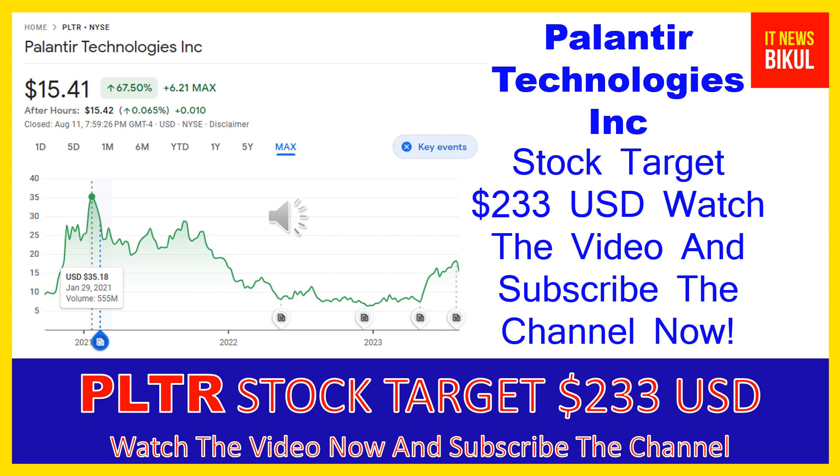Palantir Technologies Inc. company market cap is $32.645 billion. Palantir Technologies Inc. builds and deploys software platforms for the intelligence community in the United States to assist in counterterrorism investigations and operations.